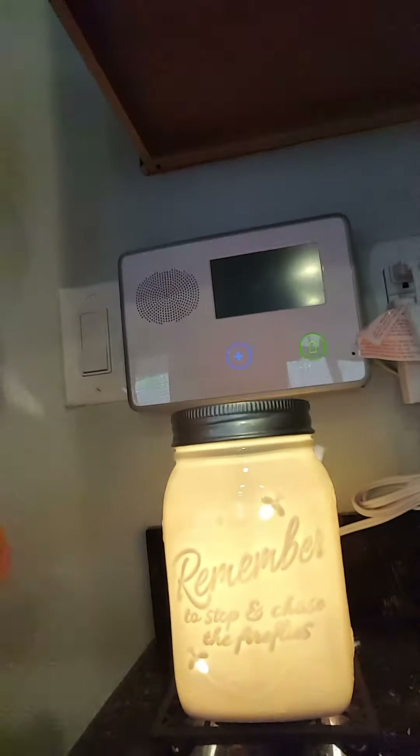This is a warmer right here. This is our mason jar — it's called Chasing Fireflies, and this is in my kitchen. It's on 24/7; I never turn it off.